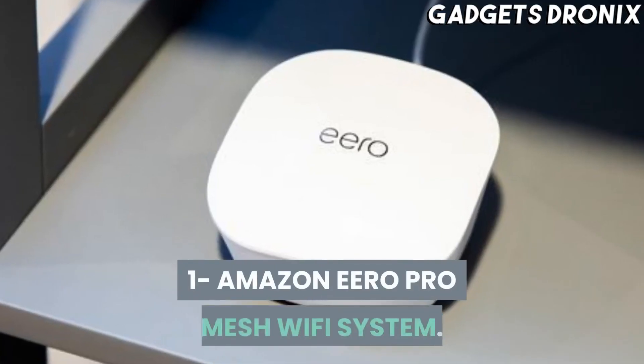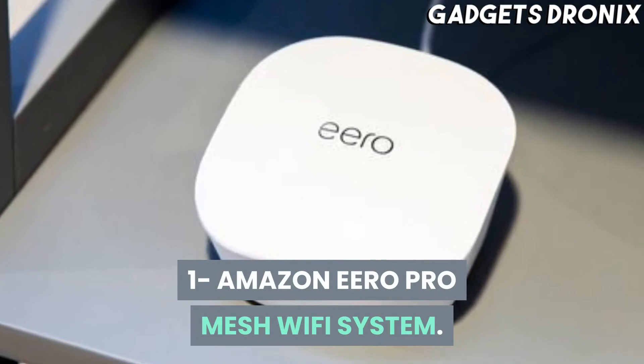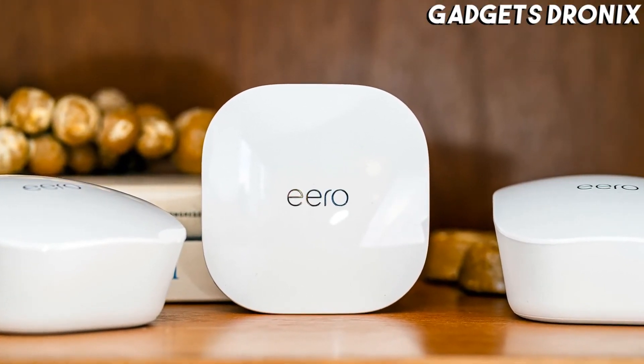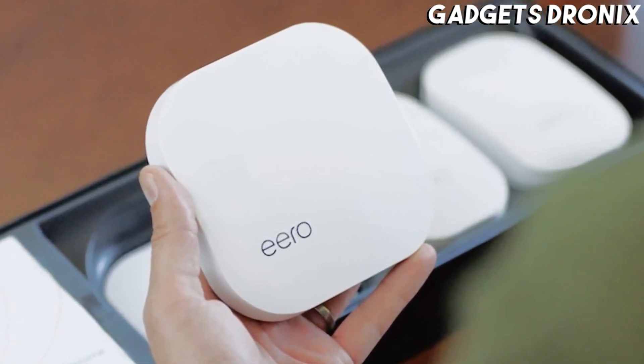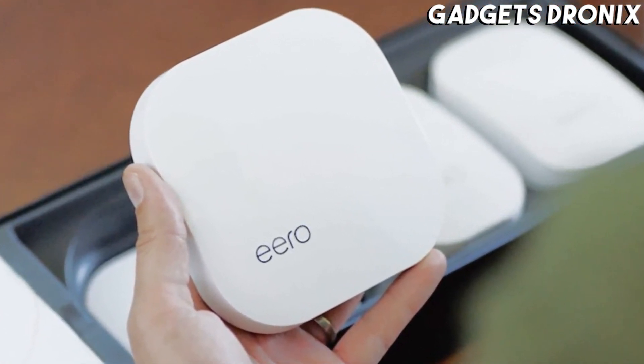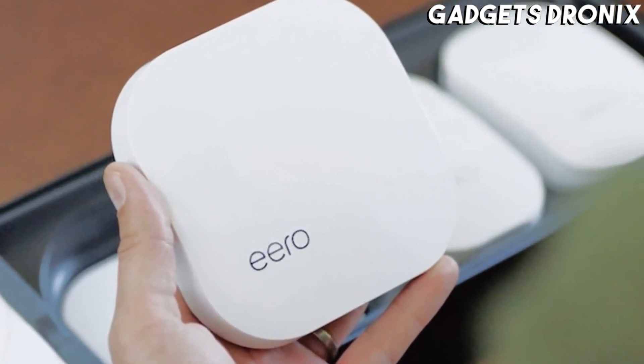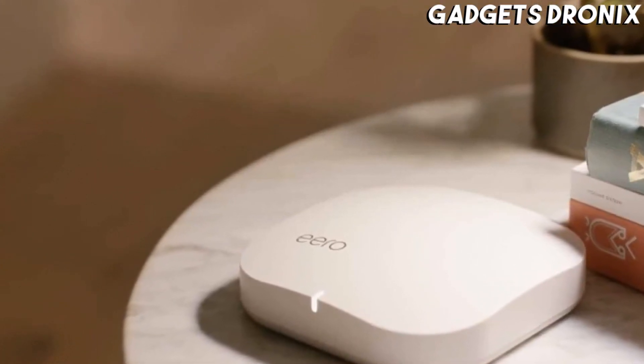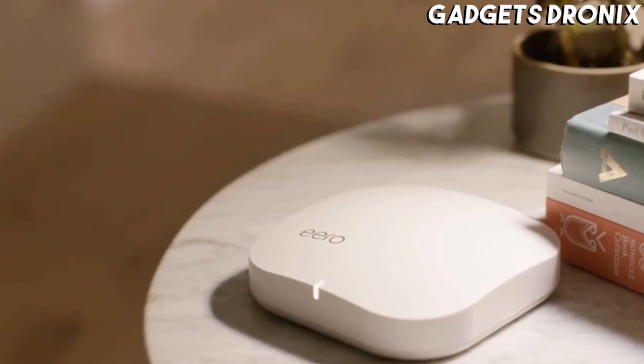Number 1: Amazon Eero Pro Mesh Wi-Fi System. Unless you work on a desktop computer that's wired directly to your modem, having good Wi-Fi coverage across your entire abode can be a make-or-break WFH necessity. But that's exactly where Amazon's Eero Pro Mesh system excels. Stay connected anywhere with this system.